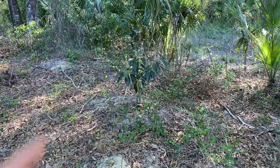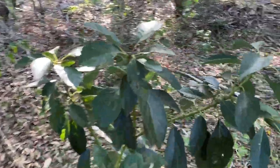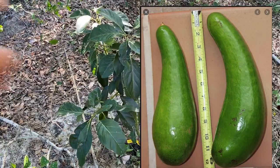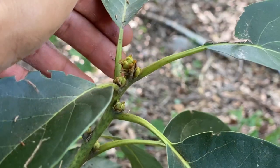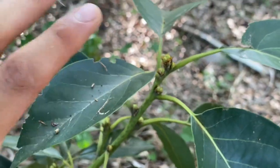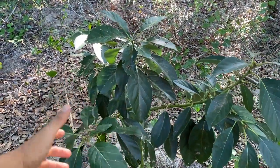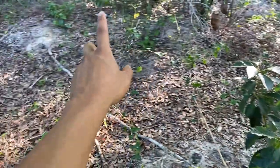Over here I have the Russell avocado. The Russell is known for being a really long avocado — it looks really cool when it hangs, just a really attractive fruit. As you see, it's bursting out in new buds. I believe it would already be flowering if it got more sun, but I'm really happy that it's growing and flowering, meaning it's connecting to the soil. Russell is one I'm really looking forward to.